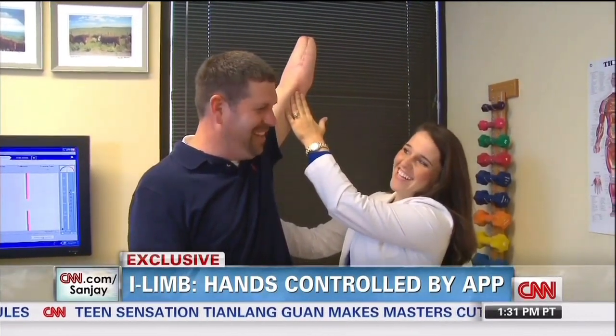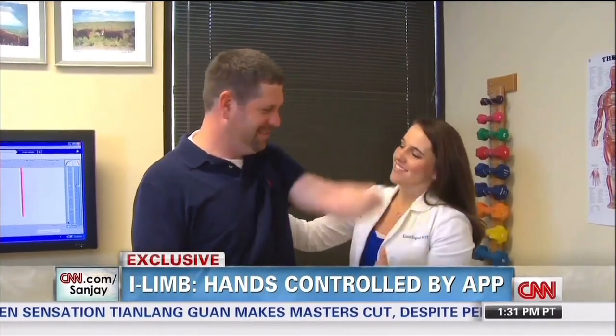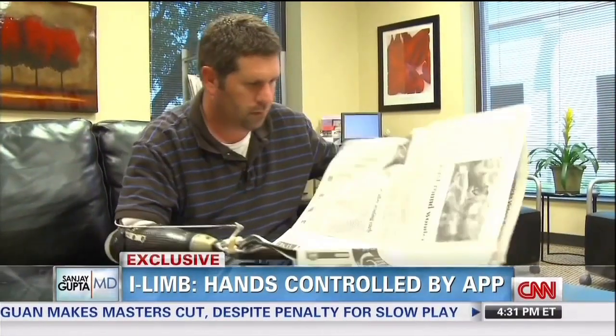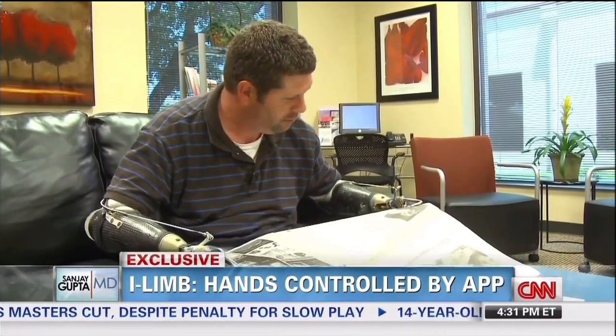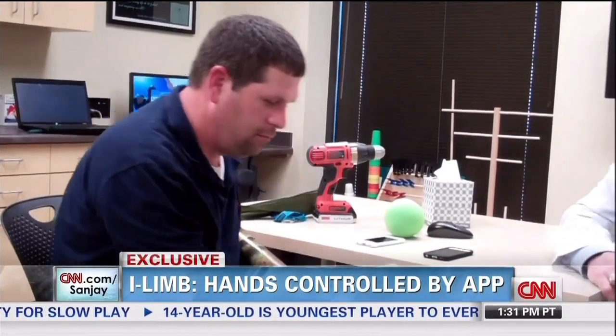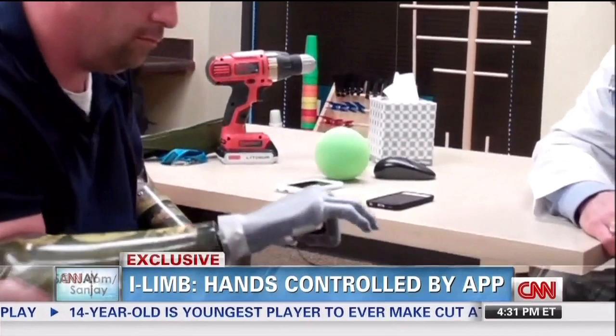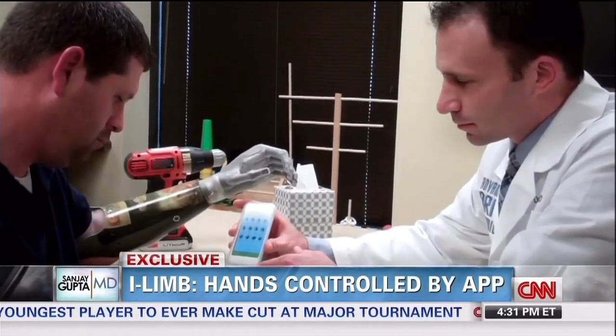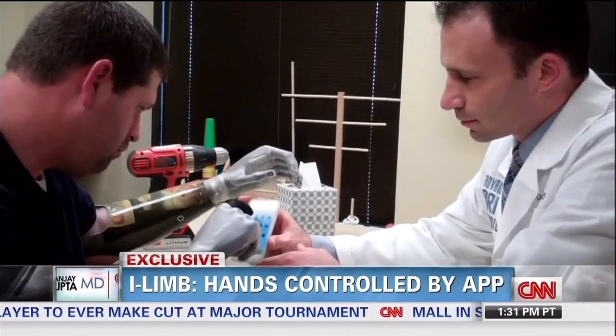Coger didn't let that new reality get him down. His focus immediately was on making life with prosthetics as normal as possible. Five years after the accident, Coger is embracing another first — he's the first double hand amputee in the world to receive prosthetic hands that can be controlled with a mobile application.